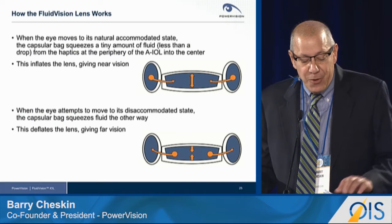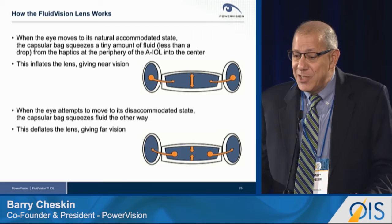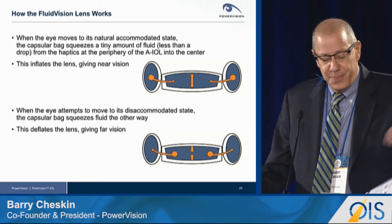Many of you are familiar with how the lens works — here's a brief summary. When the eye moves to its natural accommodated state, the capsular bag squeezes a tiny amount of fluid, less than a drop, from the periphery of the lens into the center. This inflates the lens, giving near vision. When the eye attempts to move to its disaccommodated state, the capsular bag squeezes fluid the other way, and this deflates the lens, giving far vision.